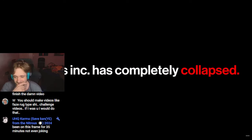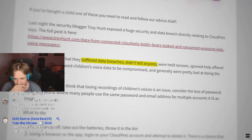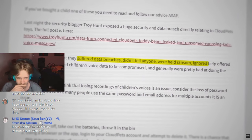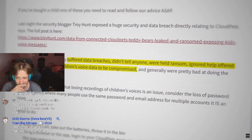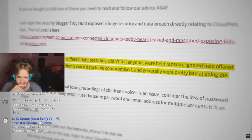You record your own voice knowing that someone else is going to have this information. Spiral Toys, Inc. has completely collapsed. The company suffered data breaches, didn't tell anyone, were held ransom, ignored help offered by researchers, allowed children's voice data to be compromised, and were pretty bad at doing the right thing all along. Maybe it was for the best that they shut down.